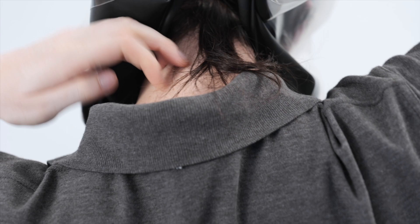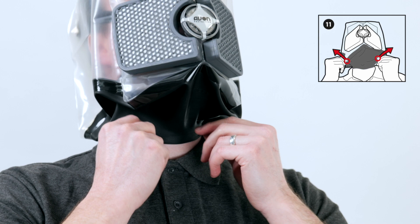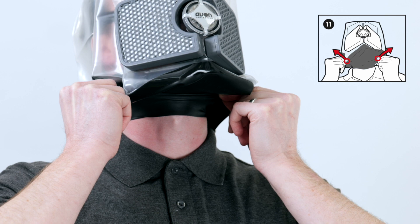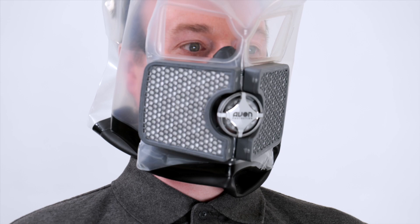To optimize fit, pinch the neck seal between your fingers and thumbs just above the collar at the 10 and 2 o'clock positions. Apply light tension upward and outward from the neck to stretch the neck seal and unravel any minor creases. Repeat this at the 4 and 8 o'clock positions. Next, roll your head 360 degrees, checking for freedom of movement. If you feel the neck seal is restricting movement in any direction, repeat the previous step.